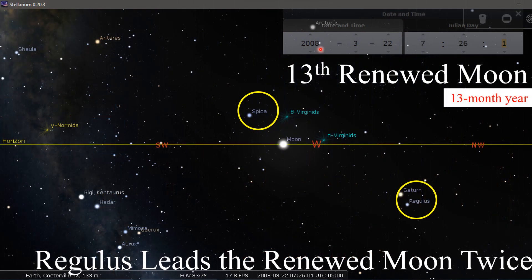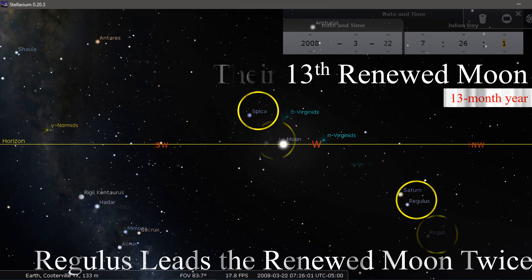In 2008, that 13th renewed moon: here's your sign — Regulus leads the renewed moon twice in a 13-month year. You've got Regulus here and Spica here. And here again is their 13th renewed moon. See the difference between the last 13th month you just saw and this one here.